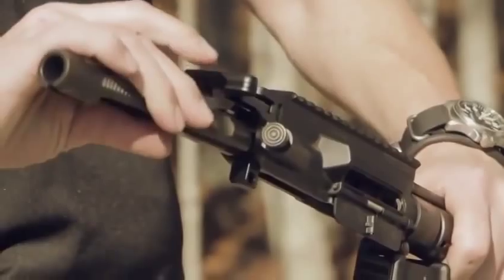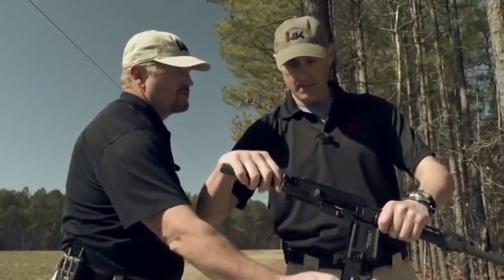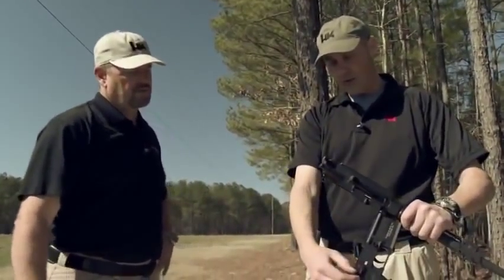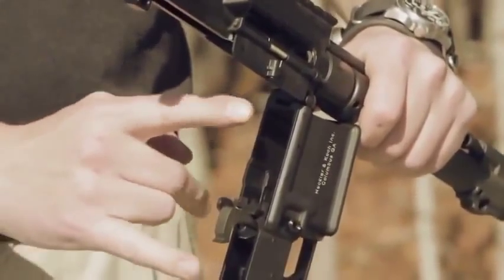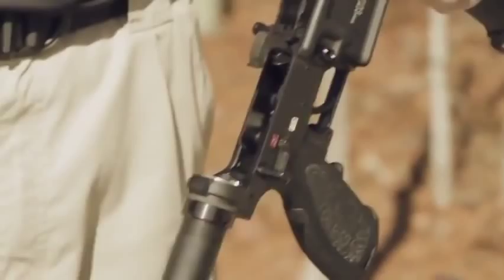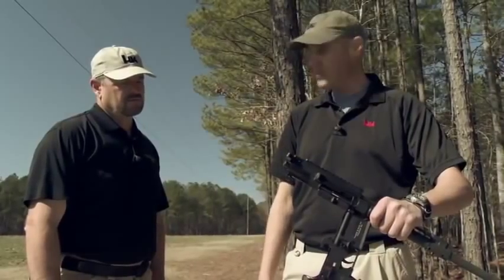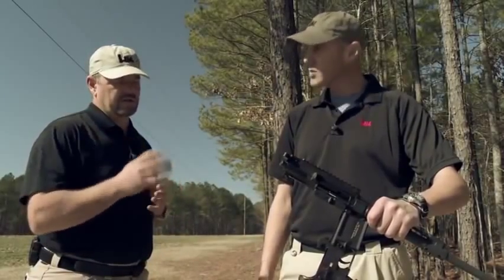One thing I want to ask, Robbie — I've been told these pushpins are interchangeable with standard mil-spec pins. Is that correct? Yes, that is correct. So if you didn't want that solid lockup, you can change out to a regular takedown pin that's on a 416 or M4-type lower — like for somebody who's switching uppers quickly and doesn't really want that feature.